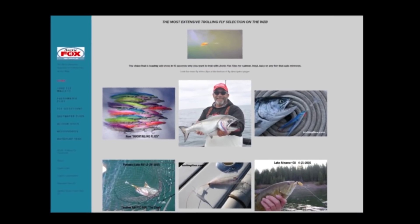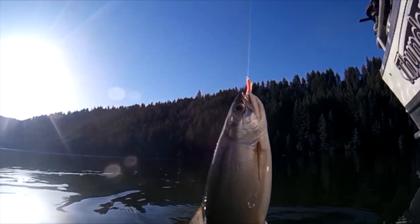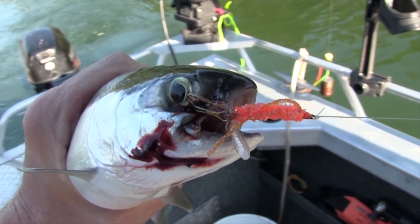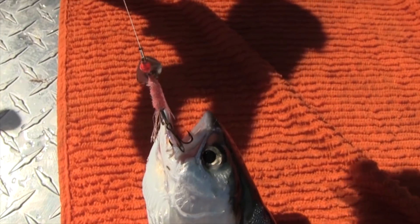Arctic Fox is a trusted brand that belongs in every angler's tackle box. In recent Northwest Fishing Reports field tests, kokanee love the all-new Arctic Fox Kokanee Microflies. Ask your retailer today for Arctic Fox trolling flies, or visit trollingflies.com to order today. Trust Arctic Fox trolling flies to get you on the fish. We do.